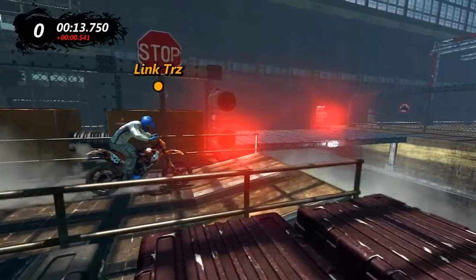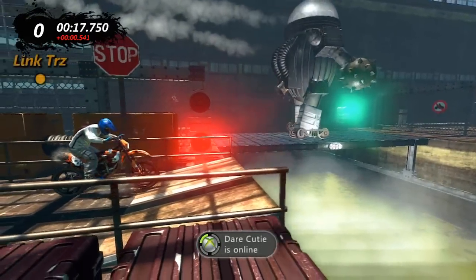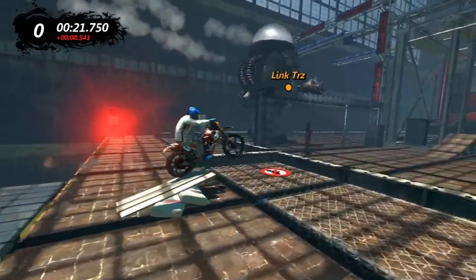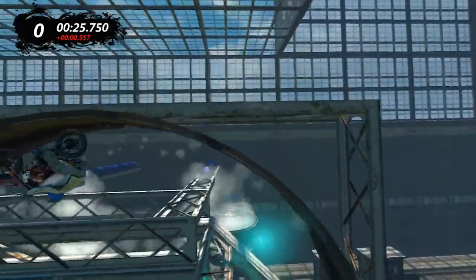The physics are absolutely amazing, everything about it is insane. The robot, how it's walking, how it's moving, it looks so lifelike. The physics all around is absolutely amazing. So physics I'm going to give it a 5 out of 5.